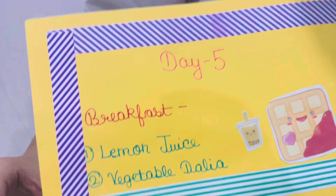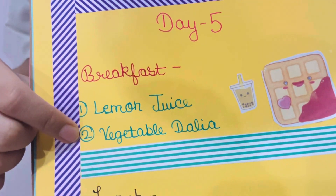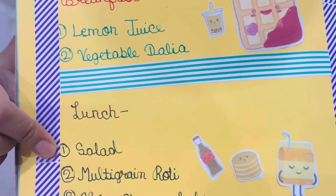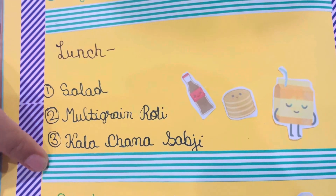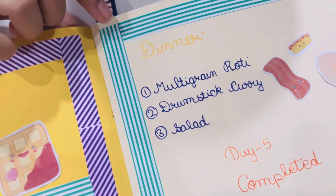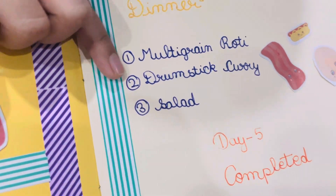Coming to day 5. For breakfast, I took lemon juice with vegetable daliya. For lunch, I took salad, multigrain roti, and kala chana sabji. For snacks, I took popped rice. For dinner, I took multigrain roti, drumstick curry, and salad.